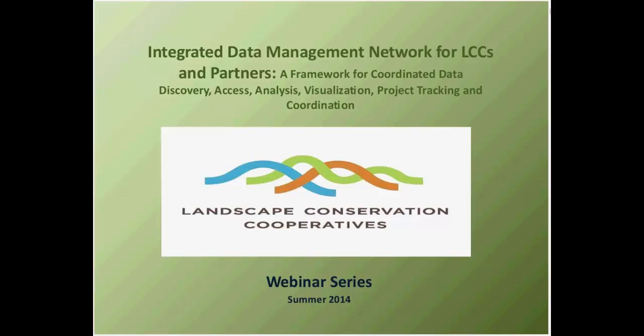Good morning or good afternoon, whatever the case may be, and welcome from the U.S. Fish and Wildlife Service's National Conservation Training Center in Shepherdstown, West Virginia. My name is Shana Carney, and I'd like to welcome you to the last in our mini-webinar series held in partnership with USGS. This series is part of the Landscape Conservation Cooperatives and Partners Project Outreach Strategy. Let's go ahead and get started. Sean, would you like to start us off?